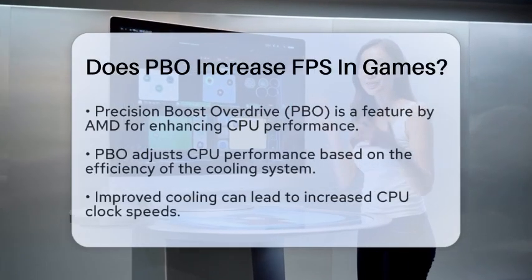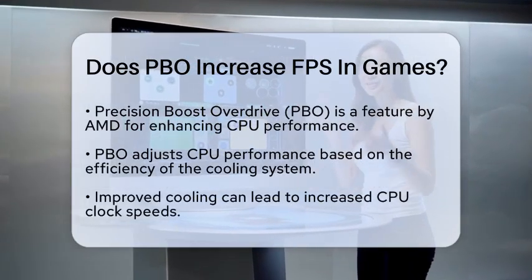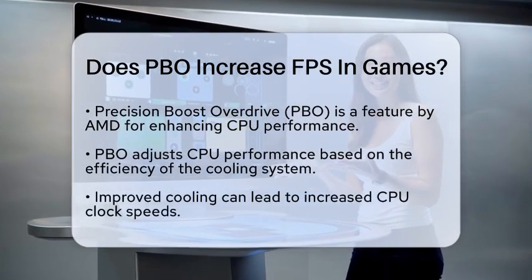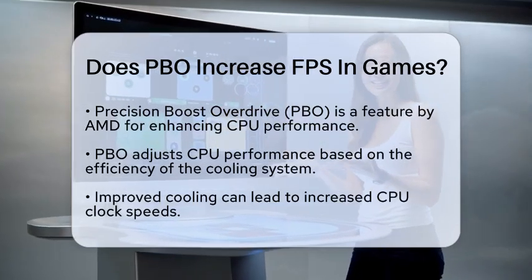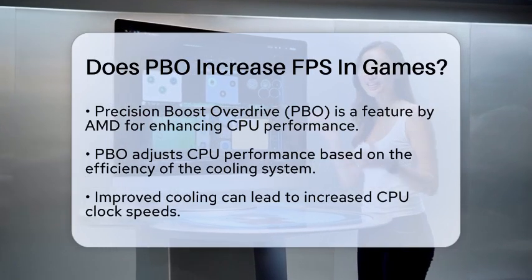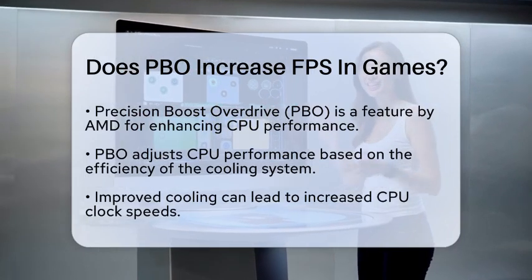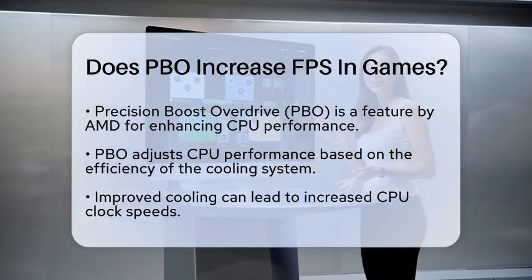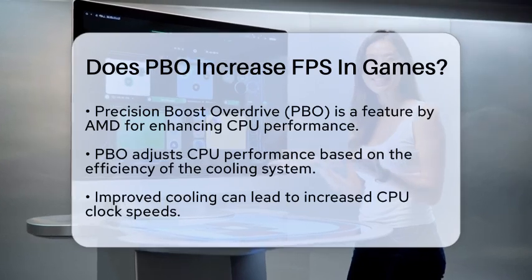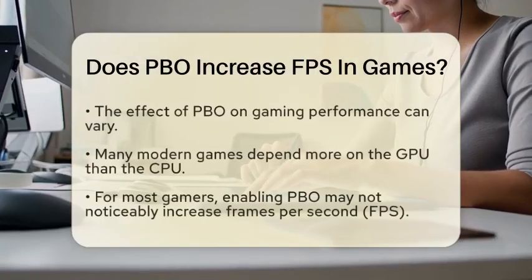Does PBO increase frames per second in games? Have you ever wondered if Precision Boost Overdrive can actually boost your gaming experience? Let's break it down and find out how this feature works with AMD processors. Precision Boost Overdrive is a technology developed by AMD that allows the CPU to automatically adjust its performance based on how well your system can cool it. If your cooling system is efficient, PBO can increase the clock speed of your CPU, which could lead to better performance in tasks requiring a lot of CPU power.